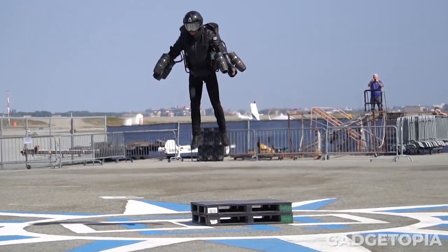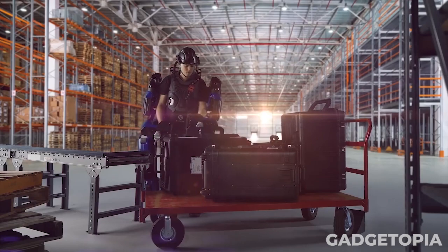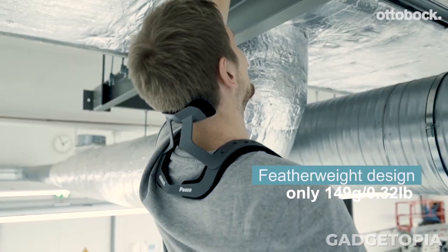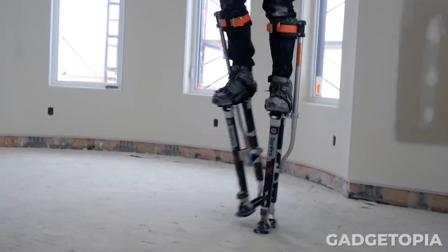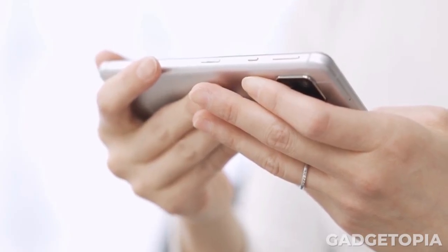Welcome back tech enthusiasts. Today, we're going to be taking a look at some of the coolest and most helpful gadgets that can make your work life a little bit easier. From tools that can help you stay organized to devices that can boost your productivity, we've got you covered. So without further ado, let's dive into the world of work gadgets.